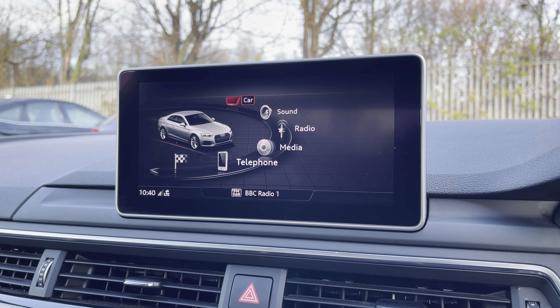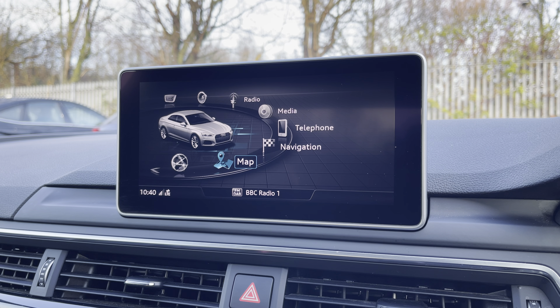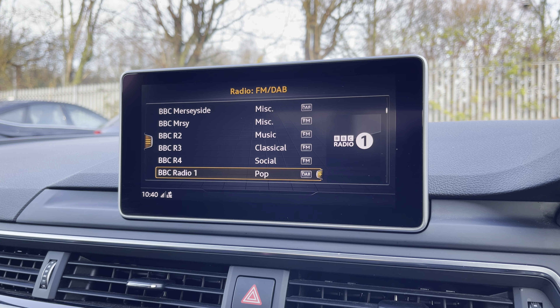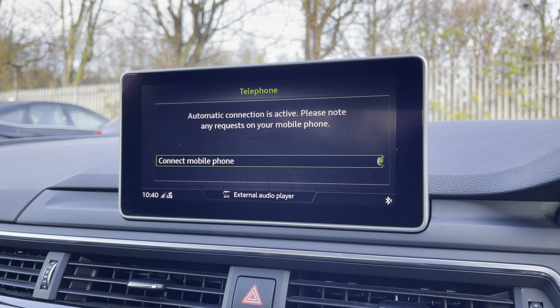There's also the optional 8.3 inch MMI navigation plus display screen, with functionalities including DAB digital radio, media controls for your connected device, telephone equipment for your connected device, as well as navigation with 3D mapping.